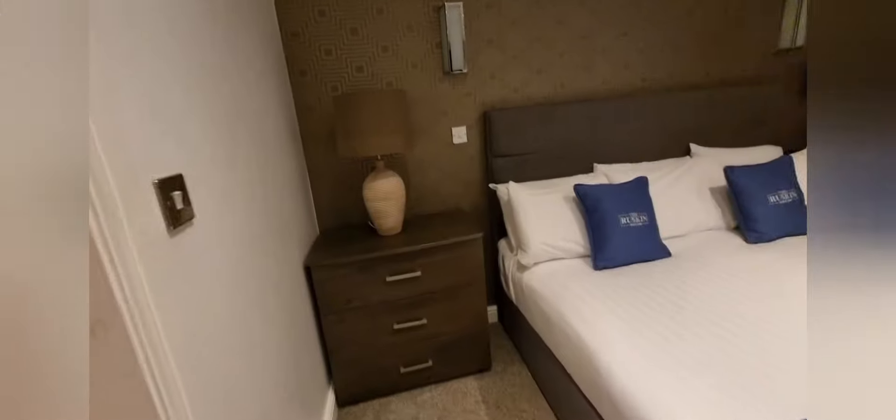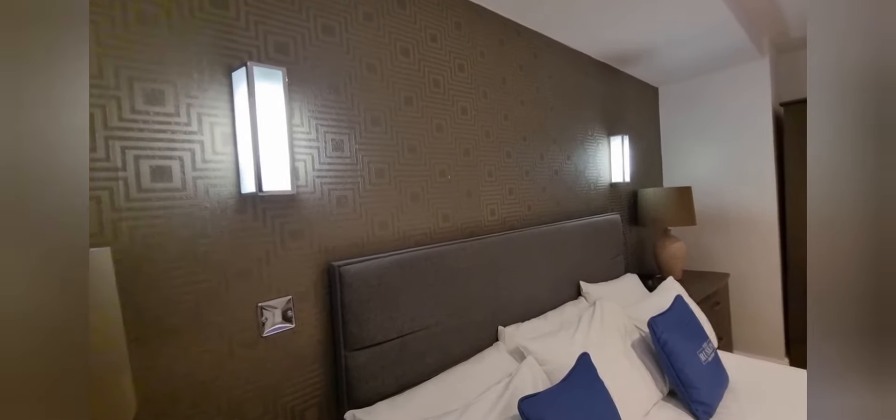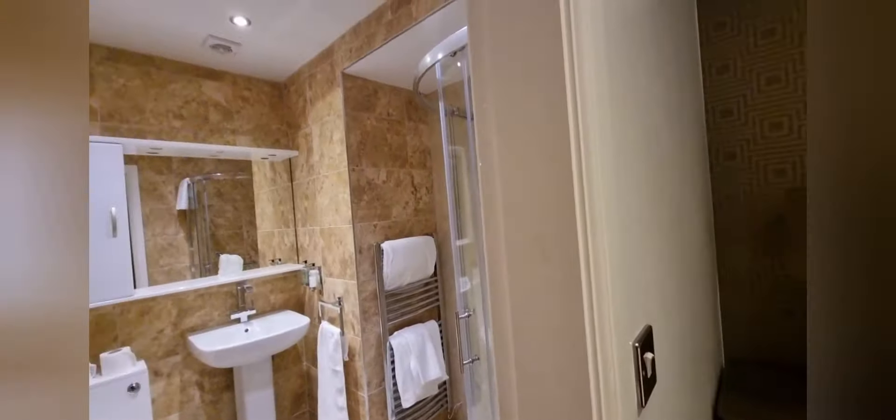Going on over here you've got your lamp and then your bedtime lights as well. You've also got your plug sockets. Plenty of storage space and plenty of everything else. So let's now go into the bathroom.